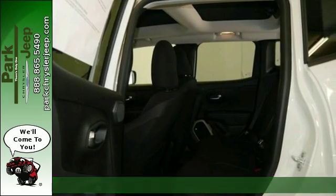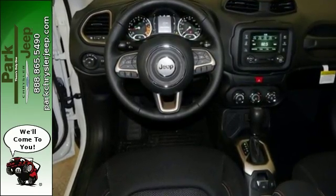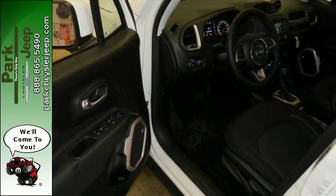Get your front row seat to all the action. Daytime running lamps light up the way, and panic brake assist, electronic stability control, electronic roll mitigation, and trailer sway damping help you stay in control.